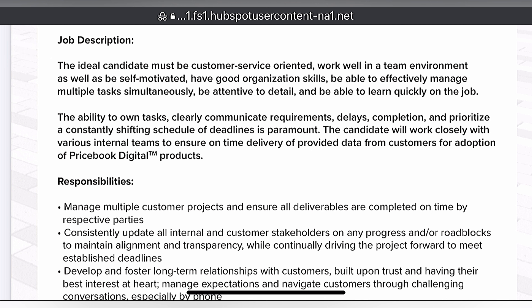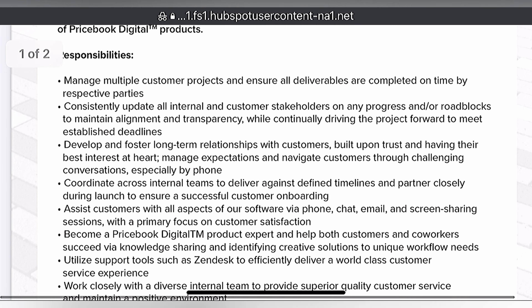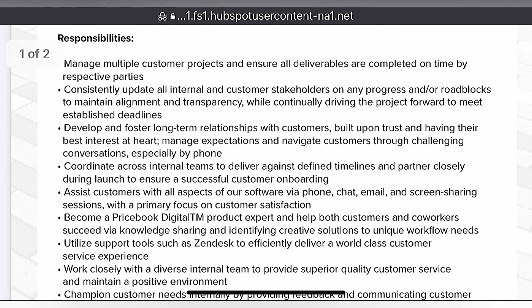The candidate will work closely with various internal teams to ensure on-time delivery of provided data from customers for adoption of Pricebook digital products. Consistently update all internal and customer stakeholders on all progress and/or roadblocks to maintain alignment and transparency while continually driving the project to meet established deadlines.